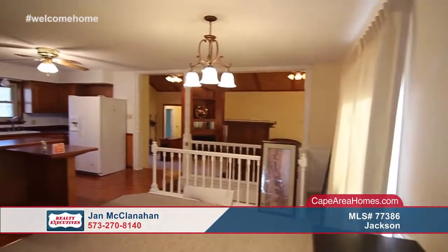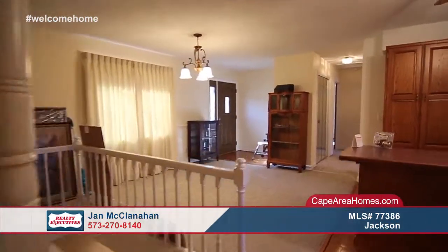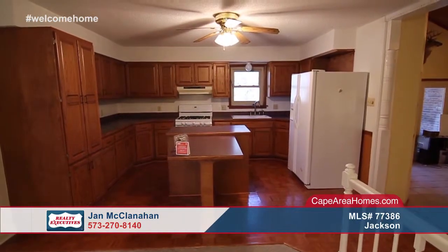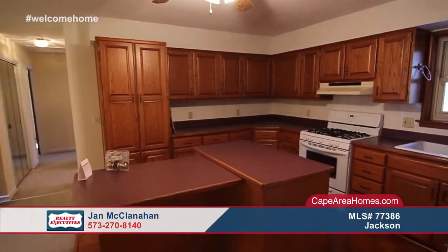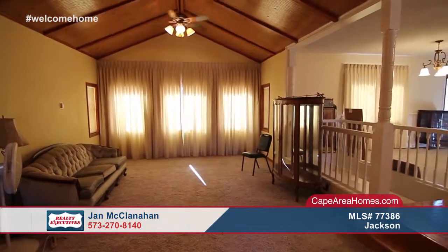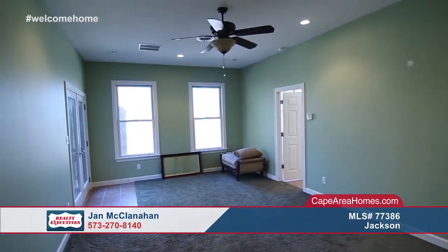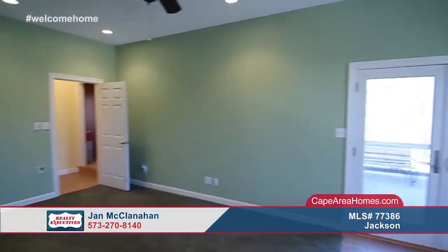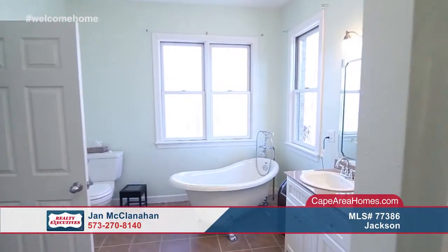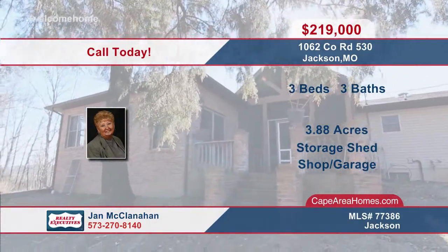Don't miss this country lover's delight just outside of Fruitland. The interior offers an open floor plan that is perfect for entertaining, not to mention full of character. The kitchen has a ton of cabinet space and a nice convenient island that will make preparing meals a breeze. This home also has a second living area with vaulted ceilings and a wall of windows. The master wing is huge and the master bath is to die for, with an amazing clawfoot tub. It is just as amazing outside with 3.88 acres of land that has endless possibilities. Jan McClanahan is ready to help make it yours.